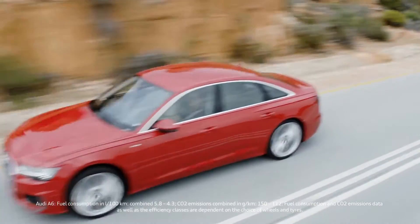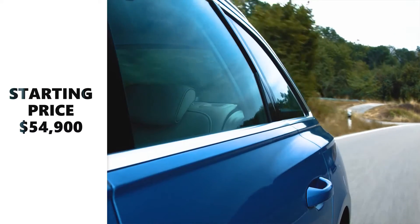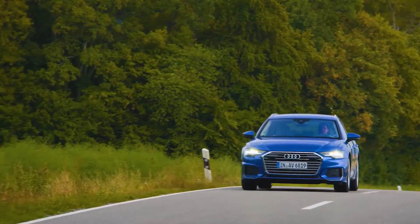The Audi A6 has a base market starting price of $54,900, which is one of the highest starting prices in the class.